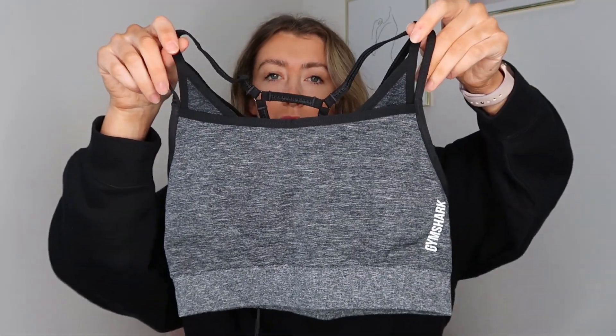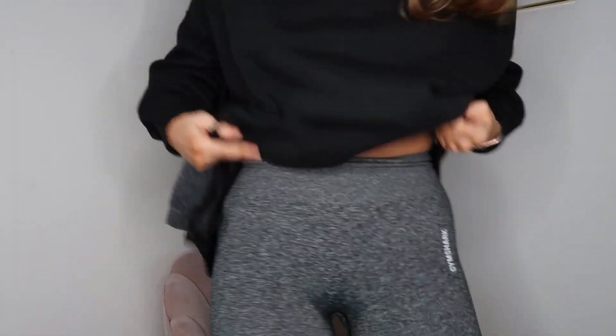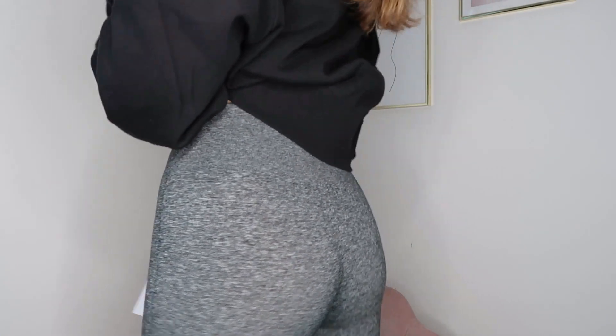I'm going to start with the Adapt Marl since I've already got them on. I've also got the matching bra — it says black but to me it's pretty grey. I'd say it's pretty great. The leggings are just so flat and I've had them on quite a few times already. They're so comfy and stretchy. They're a little bit shiny — I'll put that out there — but they look nice with a black jumper.